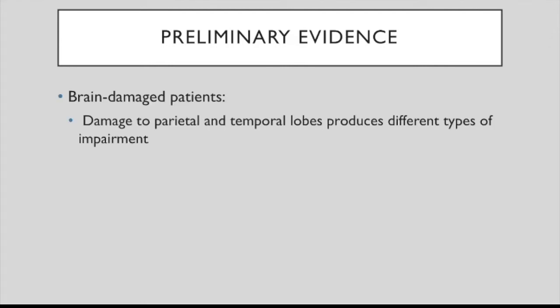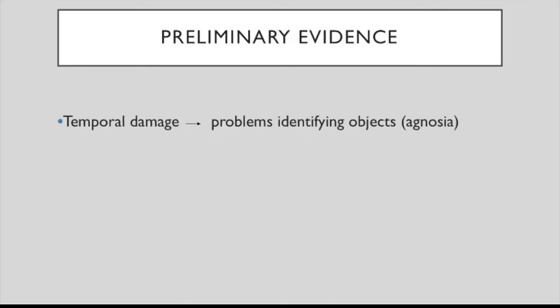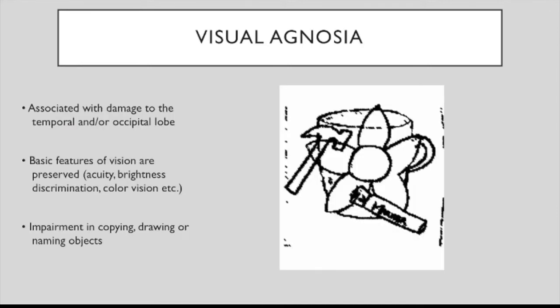That evidence came from brain-damaged patients. It had been observed that damage to parietal and temporal lobes produces different types of visual impairment. Patients with parietal damage had exhibited problems acting on and locating objects — for instance, in the syndrome of visuospatial neglect, also called hemi-neglect. In contrast, patients with damage to the temporal lobe had problems with identification of objects, such as agnosia — the inability to recognize objects. In one kind of agnosia, people looking at a picture can only report one or two objects; they can see lines, traces, and colors, but can't integrate them into recognizable objects.